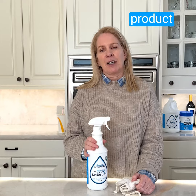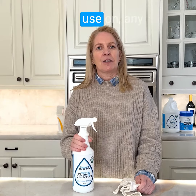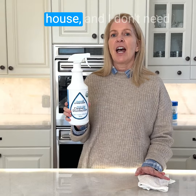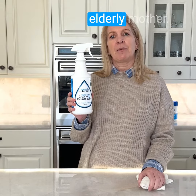I have found a product that I have fallen in love with called hypochlorous. It is something that I can use on any surface in my home. It is 120 times stronger than bleach. I can use it on anything in my house and I don't need to worry about it hurting my grandchildren, my pets, or even my elderly mother.